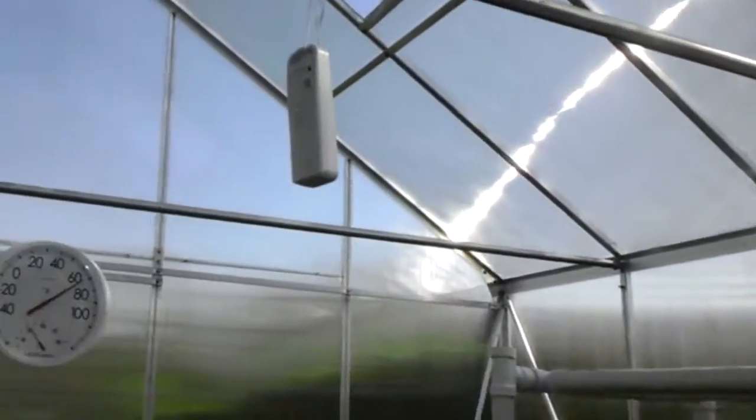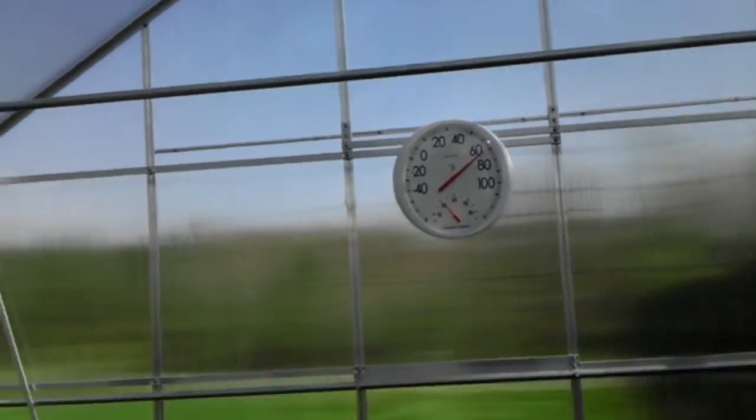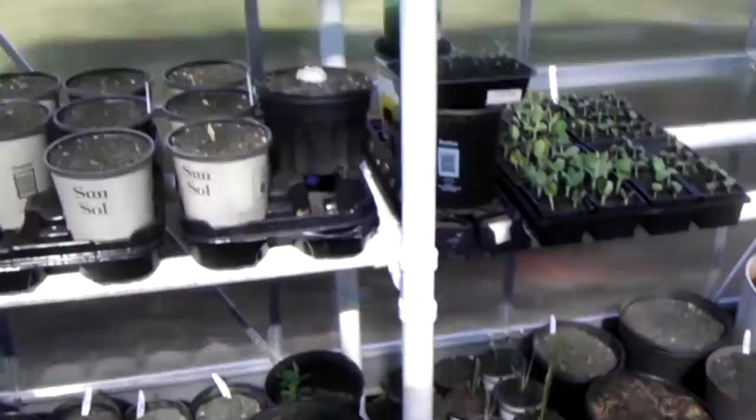It's going to get pretty warm here today, so I'm getting ready to go ahead and open up the doors — we're right at about 70 degrees. But anyways, Green 6400 out. Stay tuned.